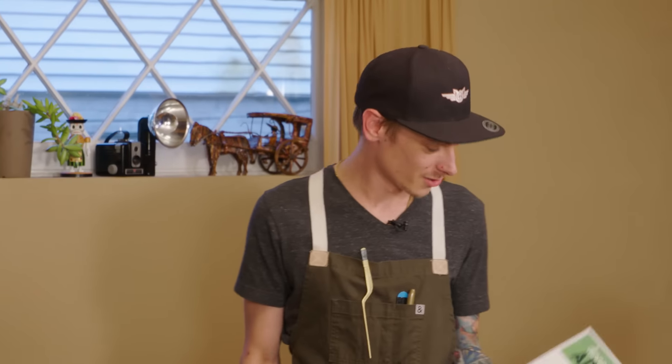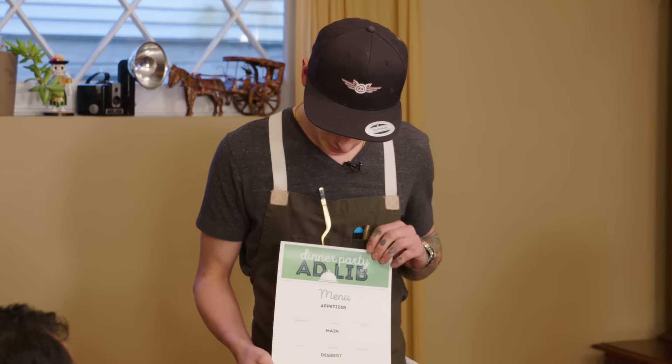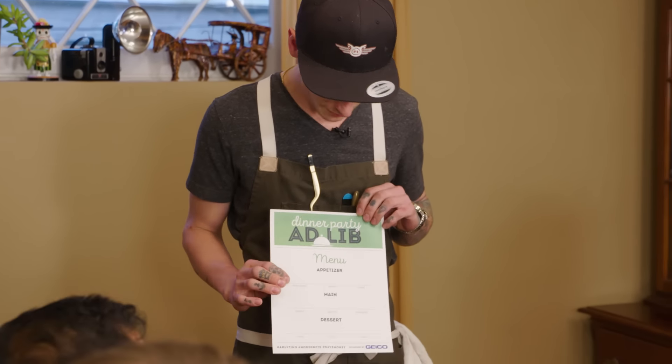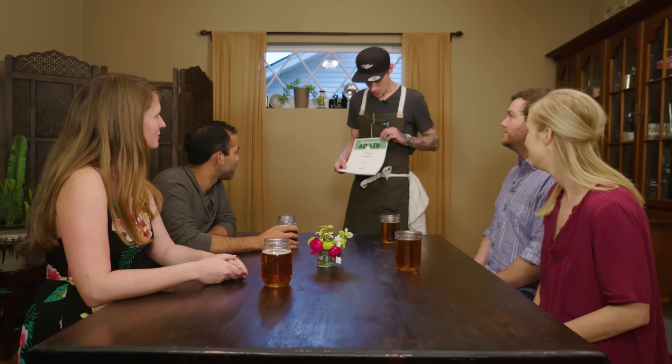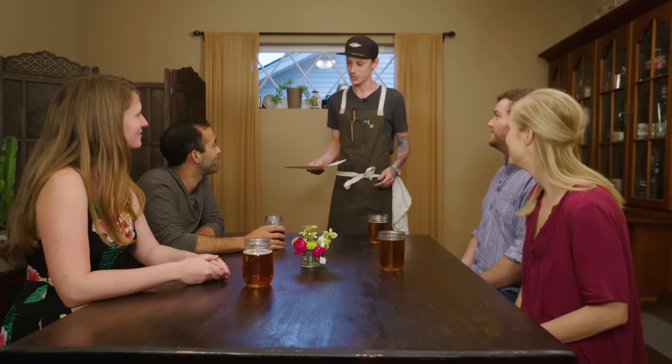Good evening everybody, my name is Luke Senderling, I'll be your chef for the evening. This is our ad-lib menu, so you'll go through and pick ingredients such as leafy greens, sauces, spice, etc., and move on to the next course. Whenever you guys are done, call me back in and I'll make your menu based off of your picks.